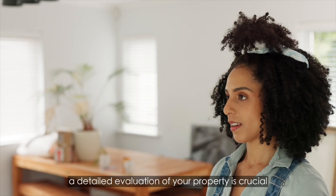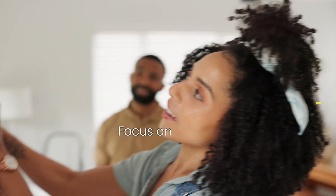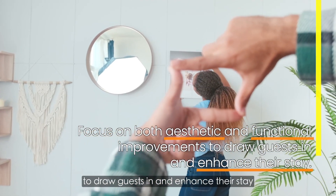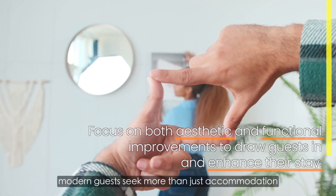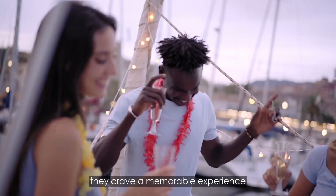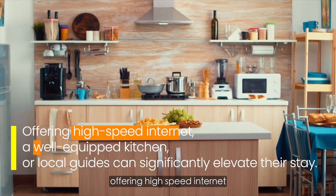A detailed evaluation of your property is crucial. Focus on both aesthetic and functional improvements to draw guests in and enhance their stay. Modern guests seek more than just accommodation — they crave a memorable experience. Offering high-speed internet, a well-equipped kitchen, or local guides can significantly elevate their stay.